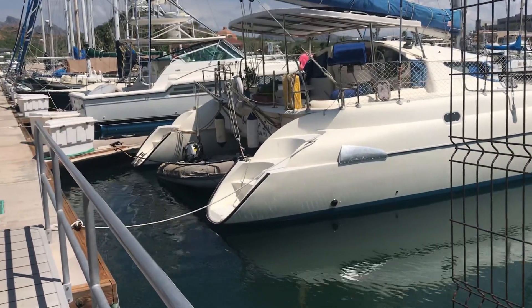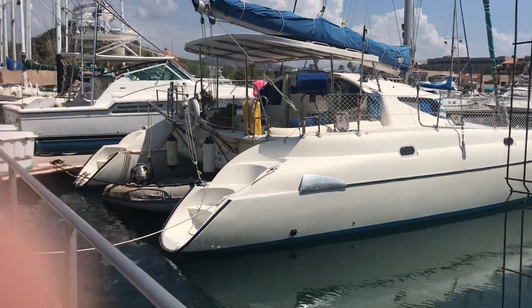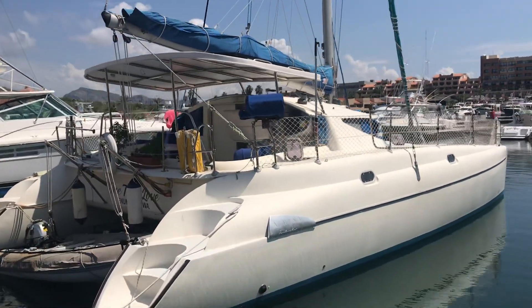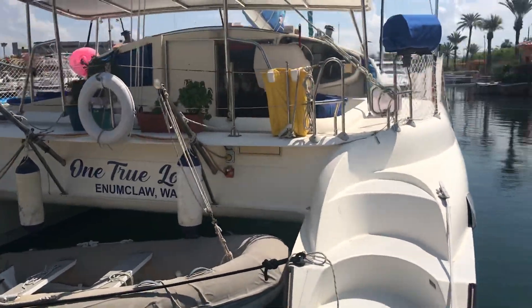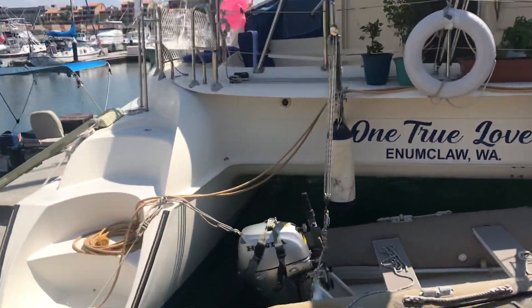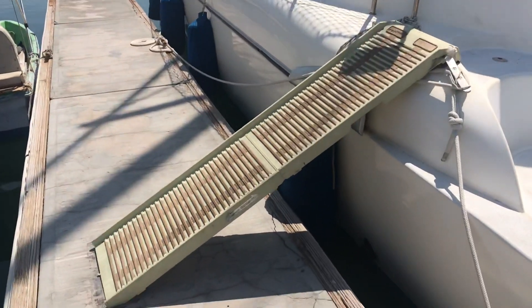Hey everyone, people have asked for a video of our boat One True Love, so I'm going to give you a quick tour. We're just coming off the dock and there's our boat right there. You have to pardon Francisco, he's busy cleaning the bottom of our dinghy. As you can see, it's a catamaran — we have two hulls — and we're going to climb on board here. Here's our lovely little doggy ramp for Sophie.